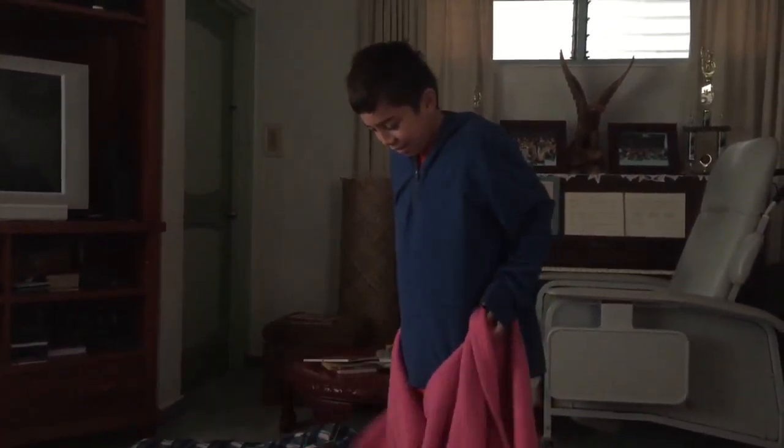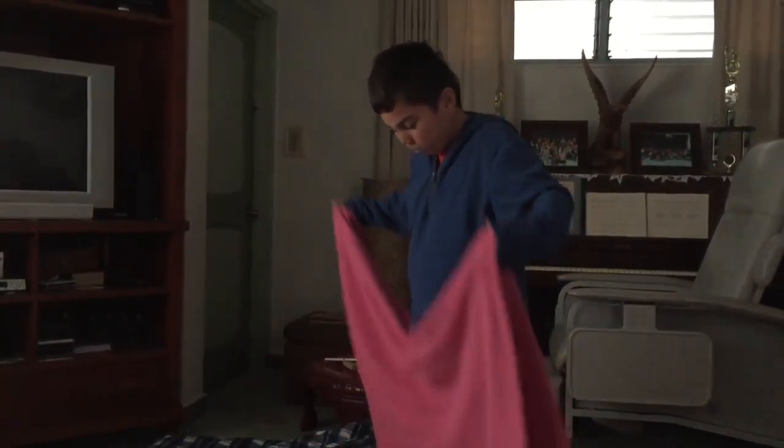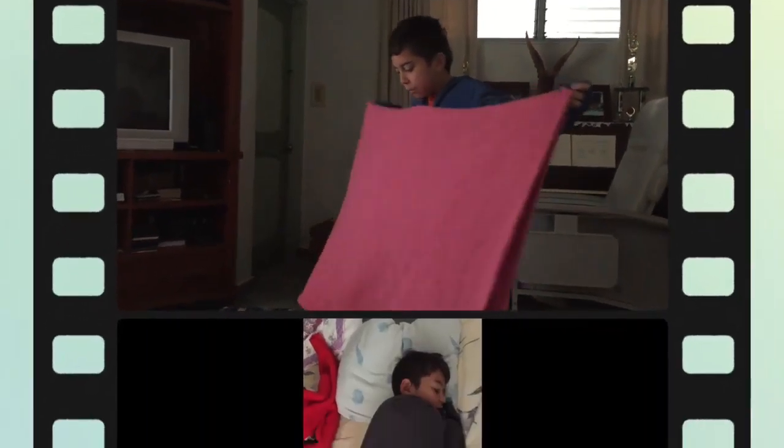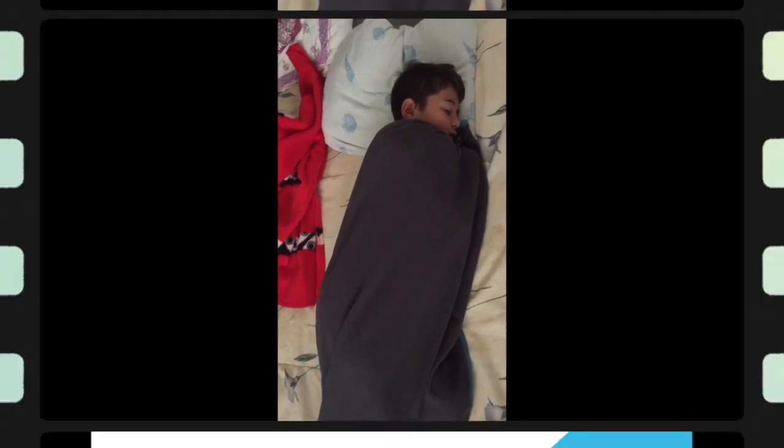Pono is making the bed. Kupa'a decided to sleep rather than doing his chores.